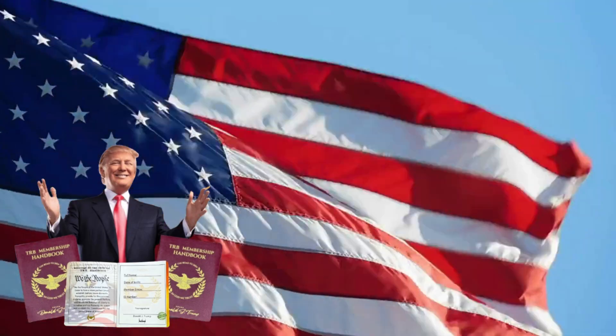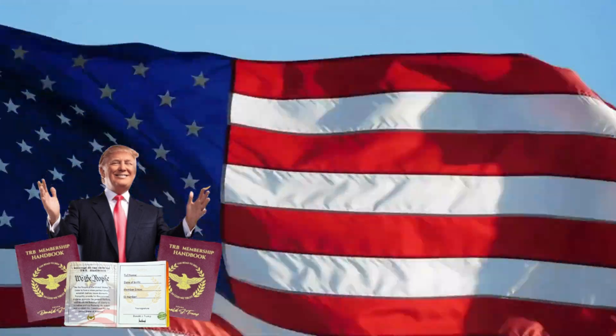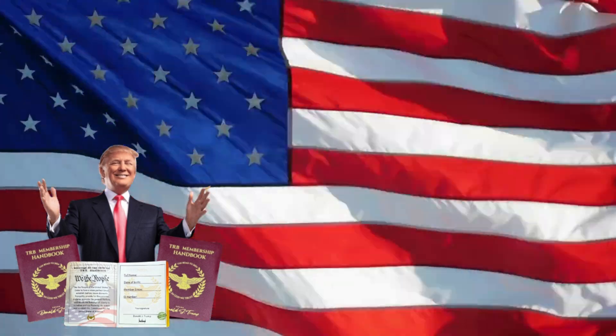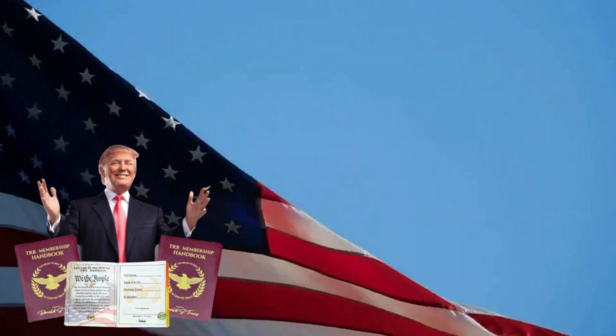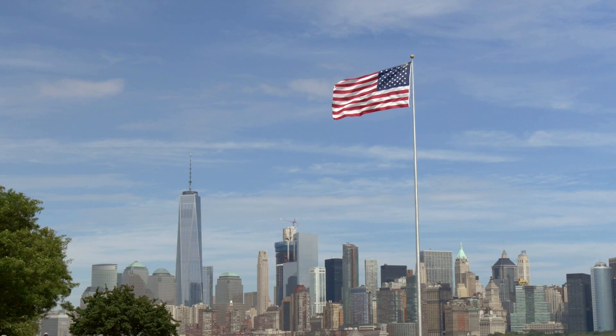It comes in three different packages with a limited offer of 99% discount. It is a unique and memorable piece, not only for collectors, but for all Americans. 74 million Americans love Trump, so that is why this has become the number one best-selling product. The handcrafted TRB Handbook is worthy of your investment as it shows designs that scream patriotism and greatness in one.